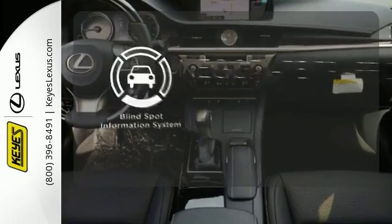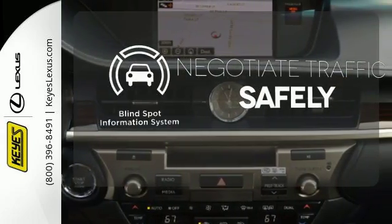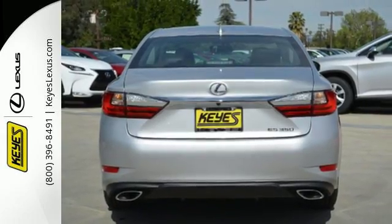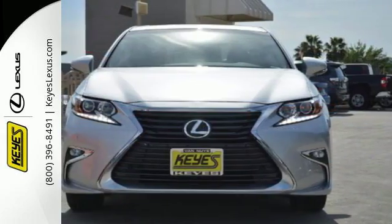Safety comes from being aware of your surroundings, and for that, the blind spot indicator can't be beat. This ES350 is ready to satisfy your driving desires.